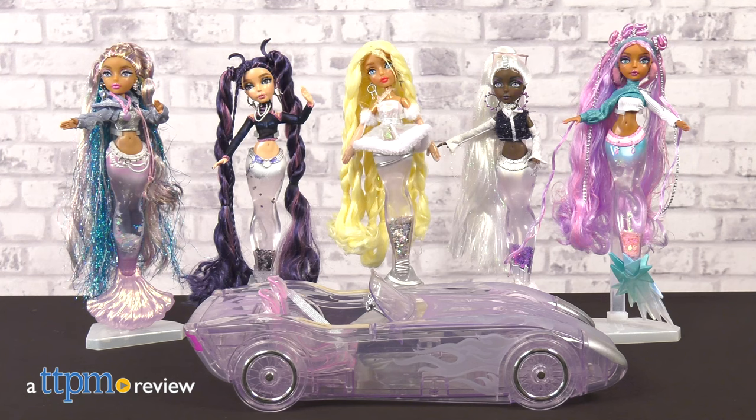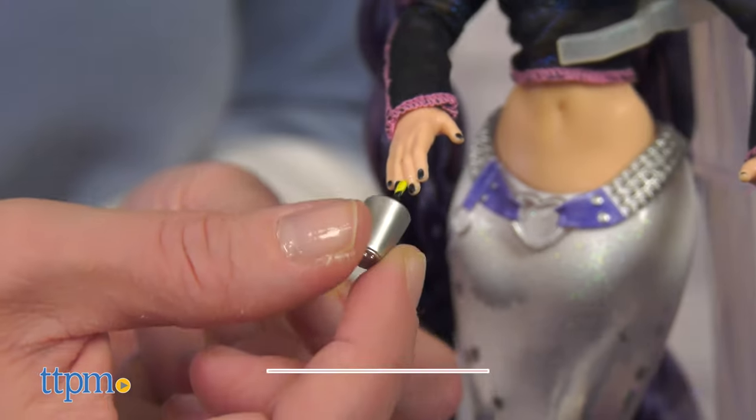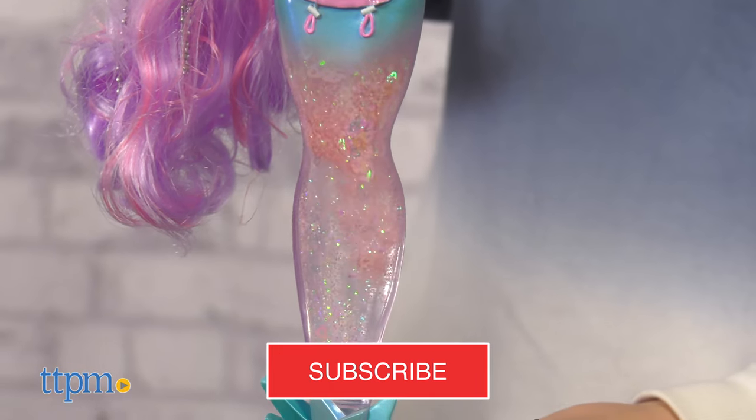The water gets cold even in the winter, so the mermaids need to bundle up. The new Color Change Winter Waves dolls from MGA all come with warm winter coats and lots of fun accessories. Plus, there's a car! We'll go through everything that's new, but first, click subscribe for all the latest in dolls.